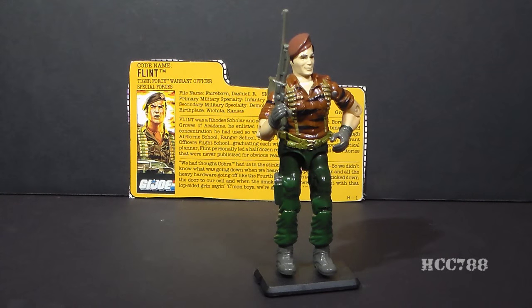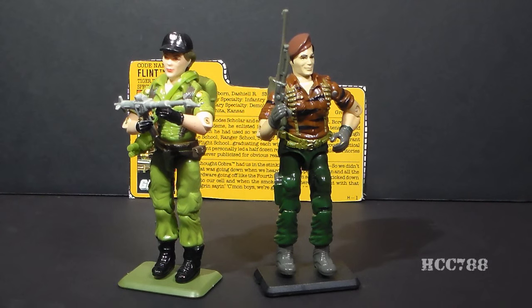In both the G.I. Joe comic book and the cartoon, Flint is shown to have a romantic involvement with Lady J, and although I don't think it's absolutely necessary for G.I. Joes to pair off as boyfriend and girlfriend, nonetheless I do think they make a good couple. They fit well together.